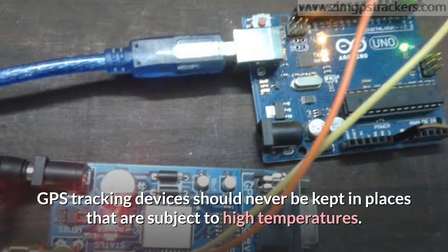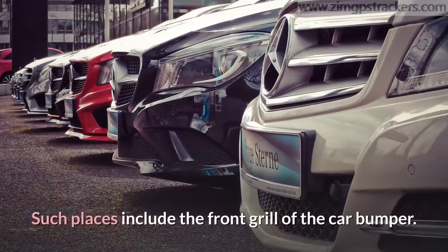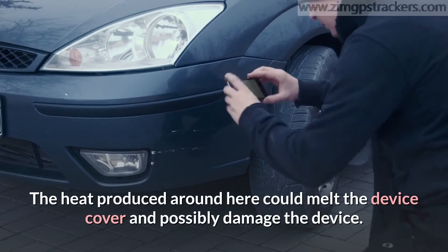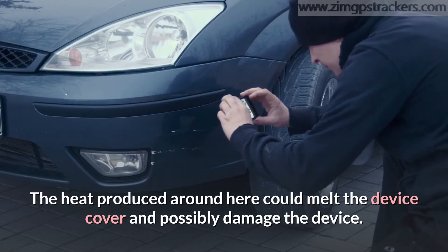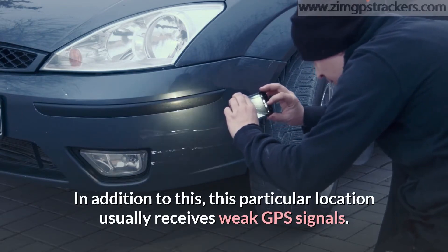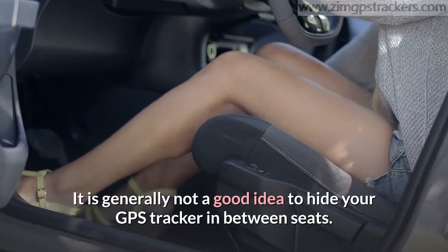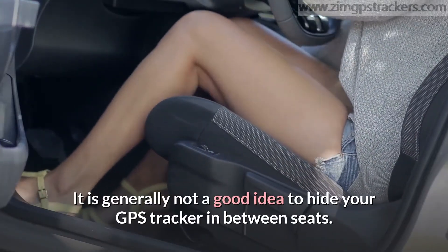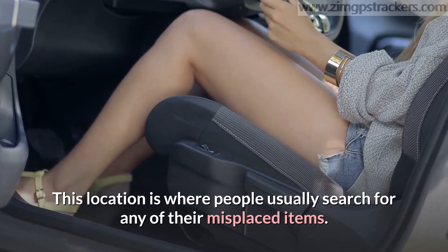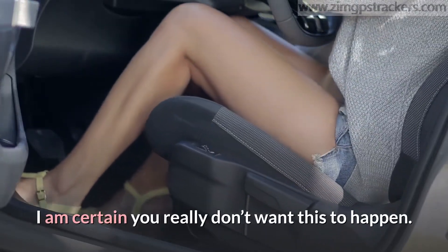GPS tracking devices should never be kept in places subject to high temperatures, such as the front grill of the car bumper. The heat produced there could melt the device cover and possibly damage the device. Additionally, this location usually receives weak GPS signals. It is generally not a good idea to hide your GPS tracker in between seats, as this is where people usually search for misplaced items.